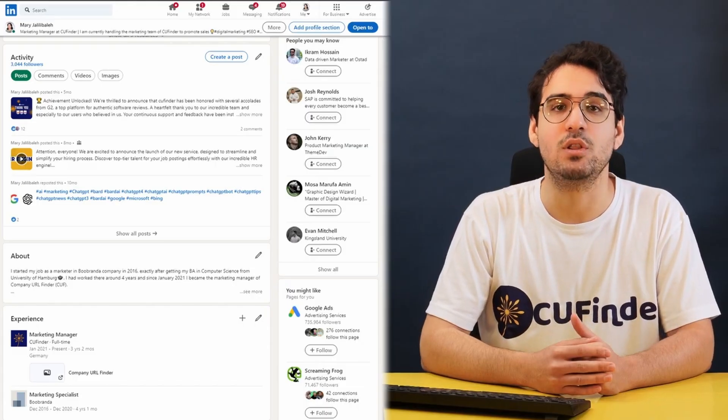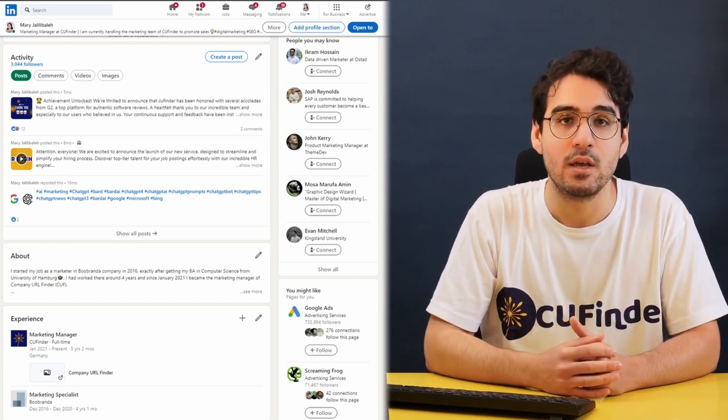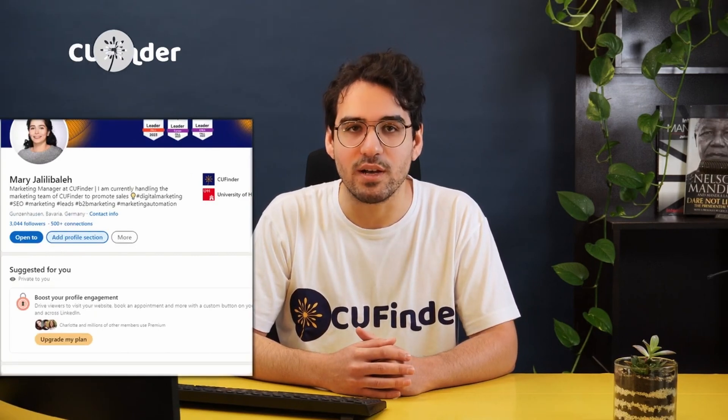Navigate to your LinkedIn profile and hit the edit profile button. Look for the section you'd like to move. You'll see an up or down arrow icon on the right-hand side when you hover over the section. Simply drag the section to where you want it and drop it into place. Want to add or remove sections? Use the add profile section or remove button to customize your profile further.